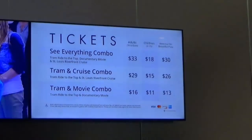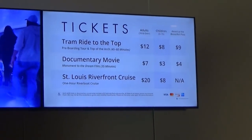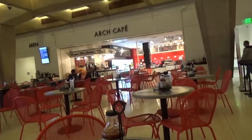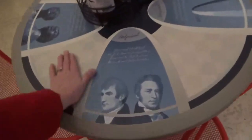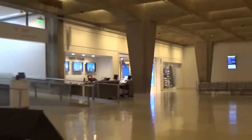This shows the ticket prices. The See Everything combo — which includes the tram ride to the top, the movie, and the St. Louis Riverfront cruise — is $33. Individual prices: tram $12, movie $7, cruise $20, children $8. There's a little coffee shop where you can get sandwiches, chicken sandwiches, burgers, and ribs. The tables are really cool — they talk about Lewis and Clark. I got a really good coffee in there too. And there's a little gift shop with a fudge shop in the back.